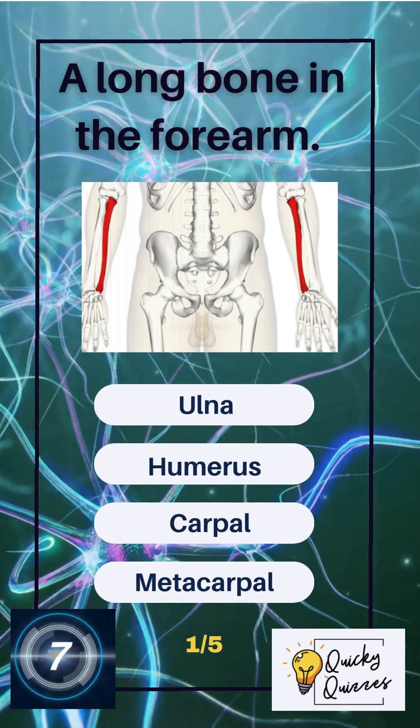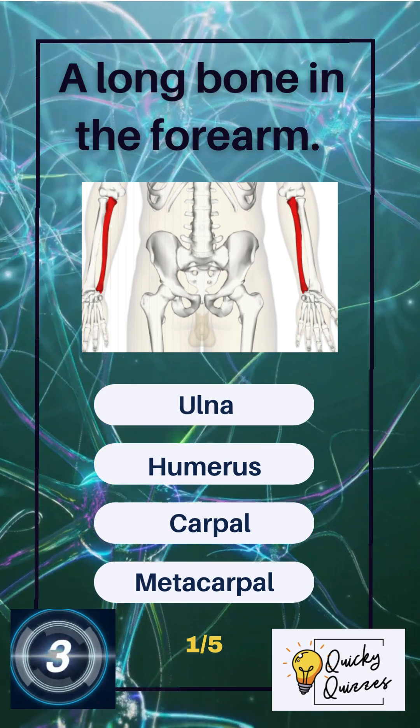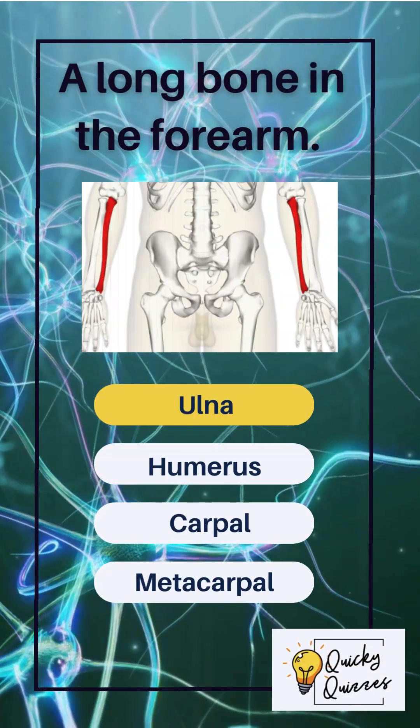A long bone in the forearm. Options: ulna, humerus, carpal, metacarpal. The correct answer: ulna.